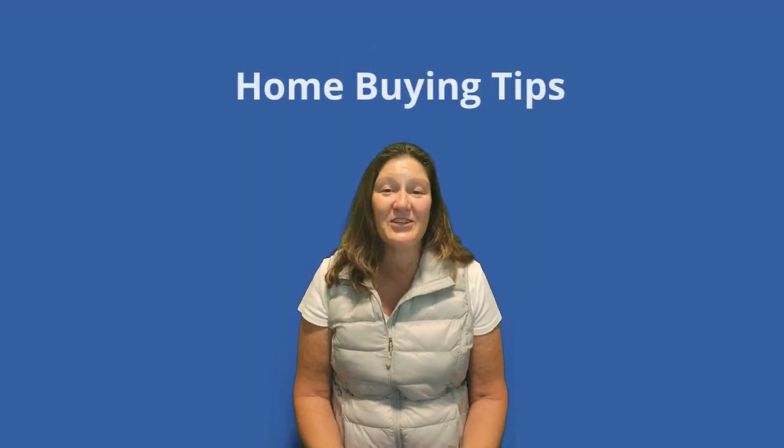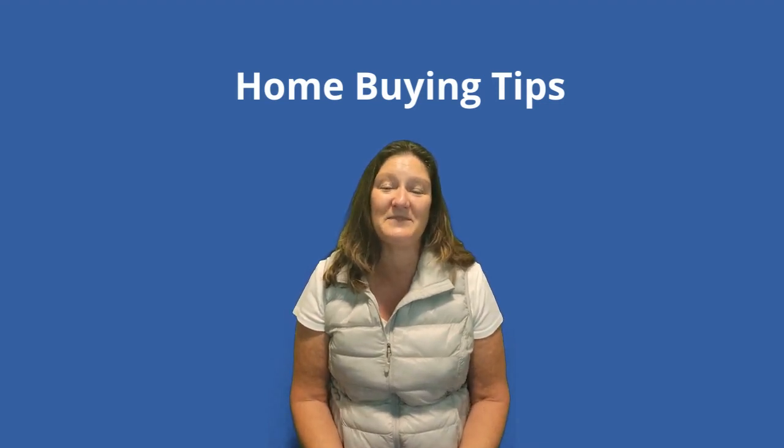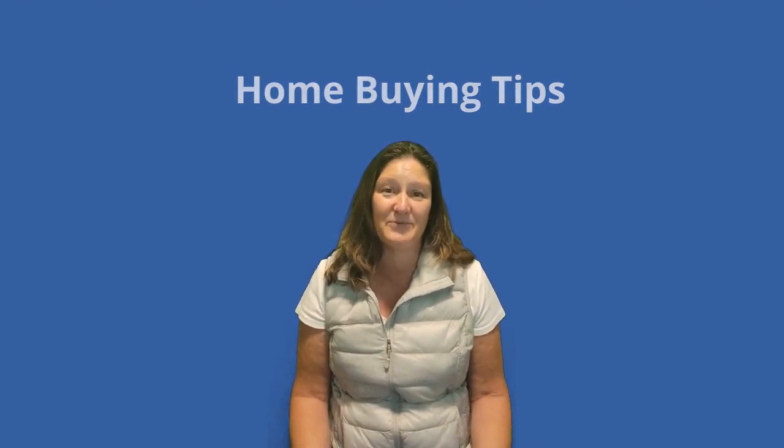You fall in love with the house, you have the money for the house, but you can't get the house. It's a hard time to be a buyer. Here are a few tips and strategies I use to get my buyer's offers accepted in a multiple offer situation.